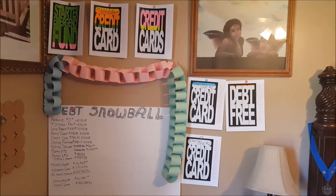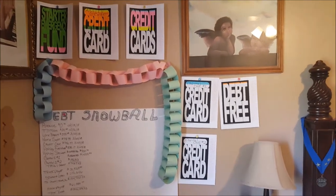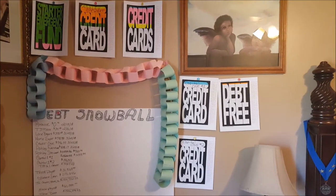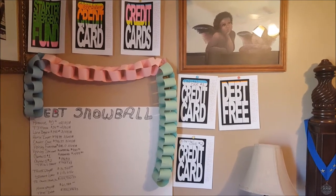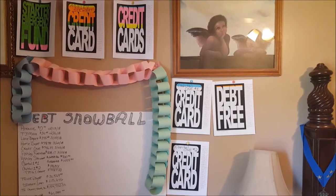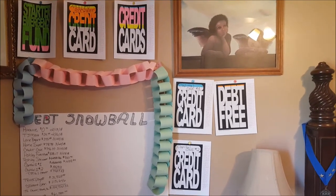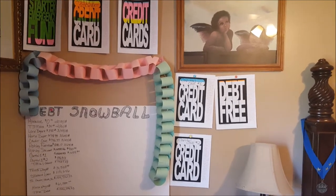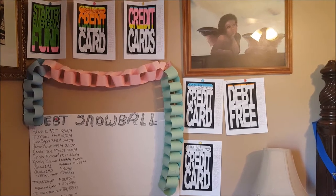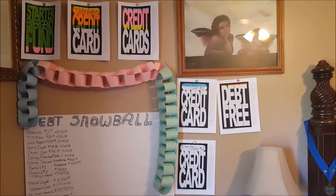Hey butterflies, it's your girl Pam. I am doing a different type of video today — I'm going to give you an overview of my inspiration wall for my baby step two, to keep me encouraged. Once you get to baby step two, you realize very quickly that it never goes fast enough. But as you see your progress on these visuals — and I'm very much a visual person — you realize you are making progress and just need to stay focused and continue to stay the course.